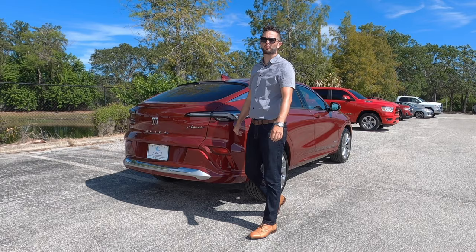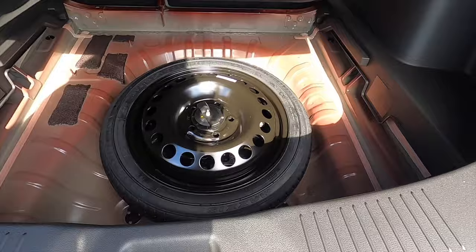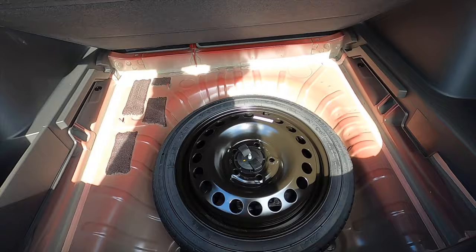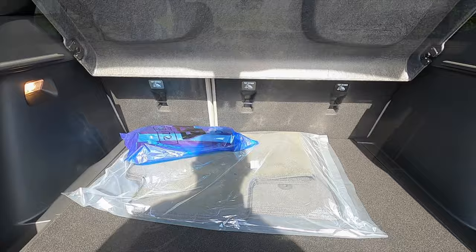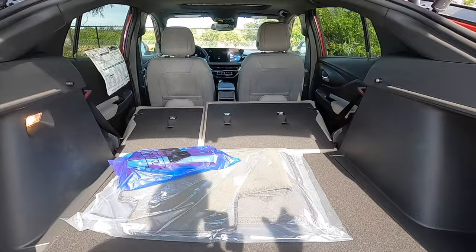Power liftgate is an option on all trims, opening into 20.7 cubic feet with a large privacy cover. There are nooks on the side, and underneath the floor you get a spare tire with about four inches around it for additional storage. You can split fold the rear bench at a 40-60 split going through the back door, increasing cargo to 42 cubic feet. It is a slope roofline so you'll lose a little storage capacity, but if you need more go to the Encore.